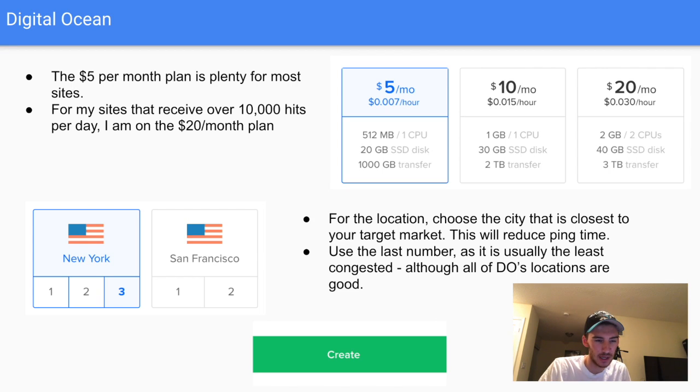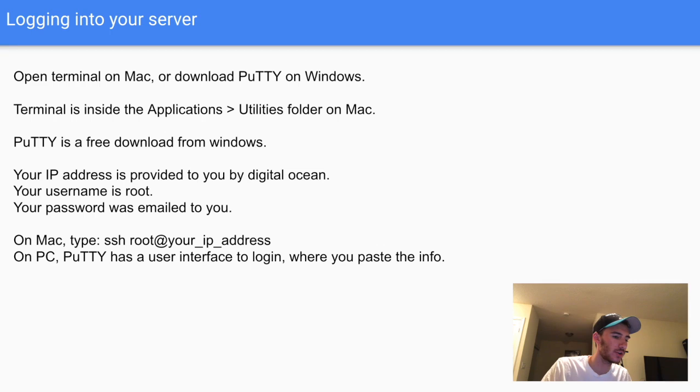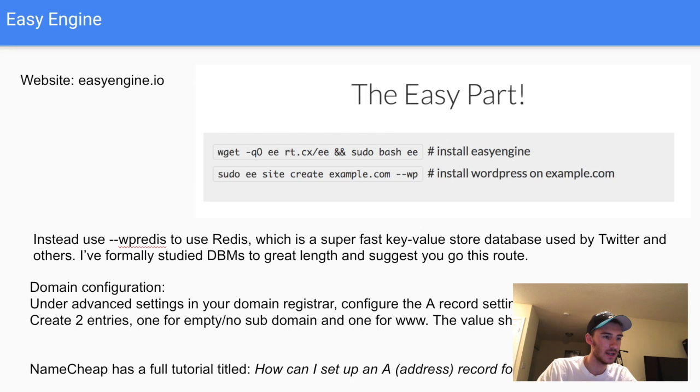Name your droplet and click Create. Now it's time to log into your server. On Mac, open Terminal from Applications > Utilities. On Windows, download PuTTY — a free application. Your IP address is provided in the DigitalOcean control panel, the username is 'root', and your password will be emailed to you after creating the droplet. On Mac, type 'ssh root@[your IP address]' and enter your password. On PC, PuTTY has a UI — just enter your IP, username, and password.